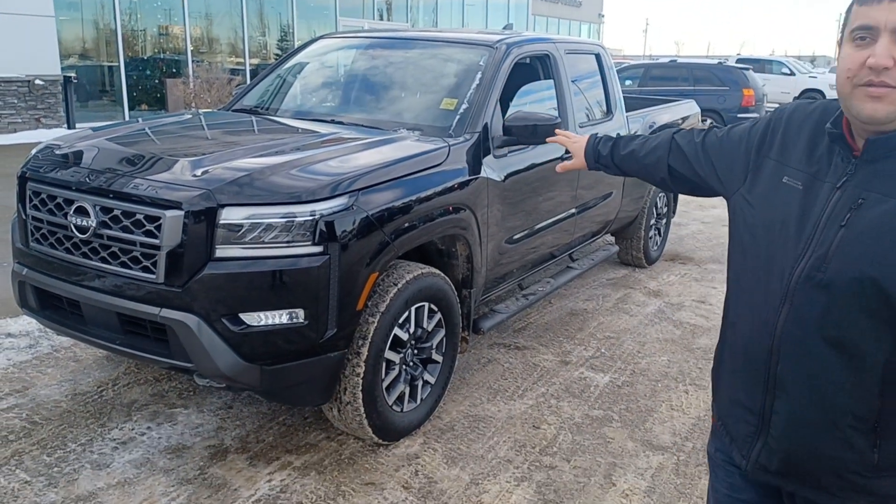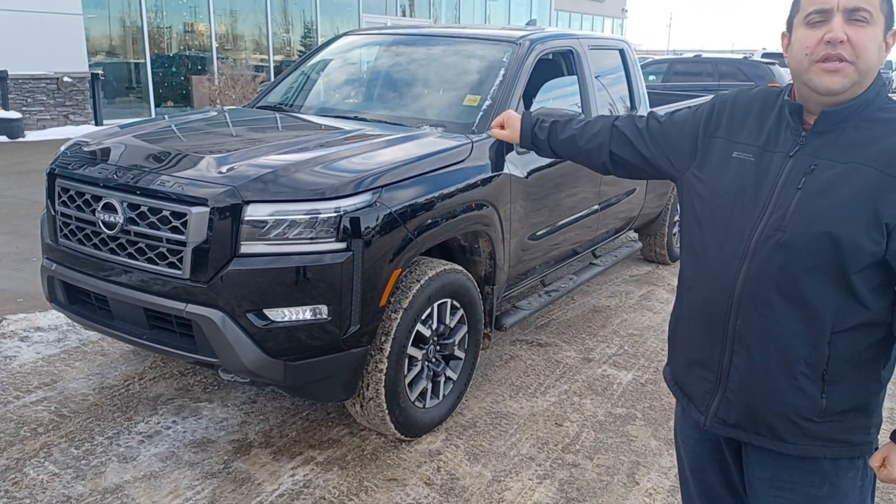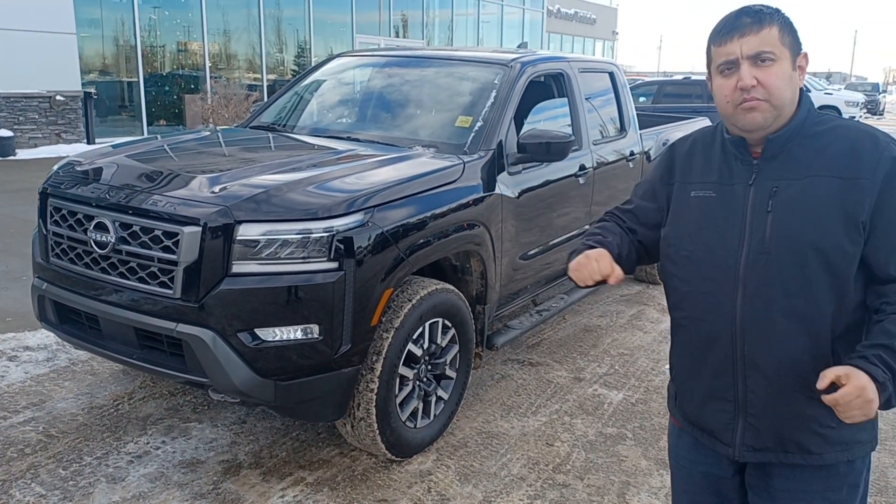Hi Anika, this is Dizar from Sherwood Park Dodge. This is a great choice — it's the black 2022 Nissan Frontier, SV model.